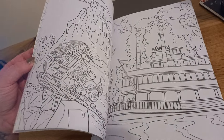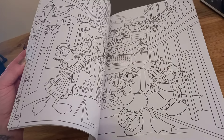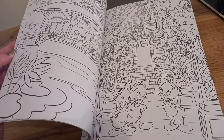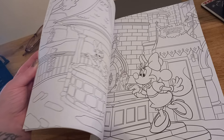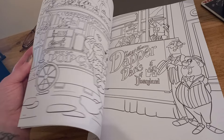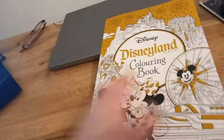Critter Country — I will definitely colour in all of those trees. Frontierland. The Haunted Mansion ride, which is one of my favourites — I absolutely love that one. And then we have Adventureland and, of course, Sleeping Beauty's Castle. That's utterly stunning, of course. And we have the train. And there we have the whole book.